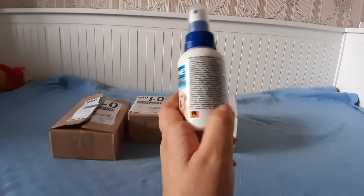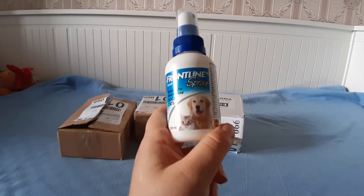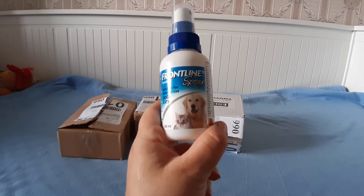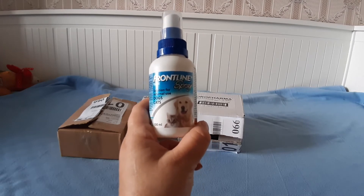Это нам пришел спрей от клещей от фирмы Фортлайн. Несмотря на то что я Фаню прокапываю каждый месяц каплями Адвантерс, которые я считаю очень эффективными, я решила купить этот спрей как дополнительную защиту.